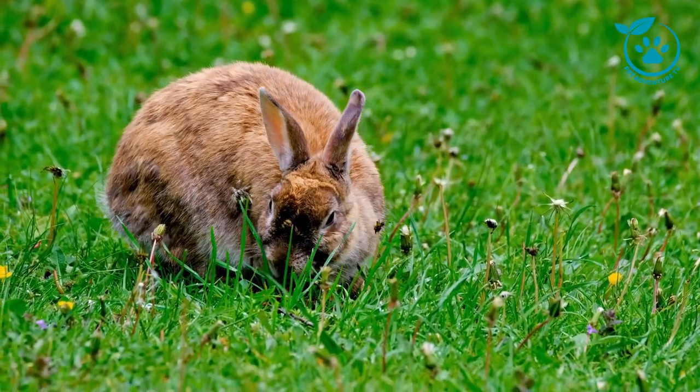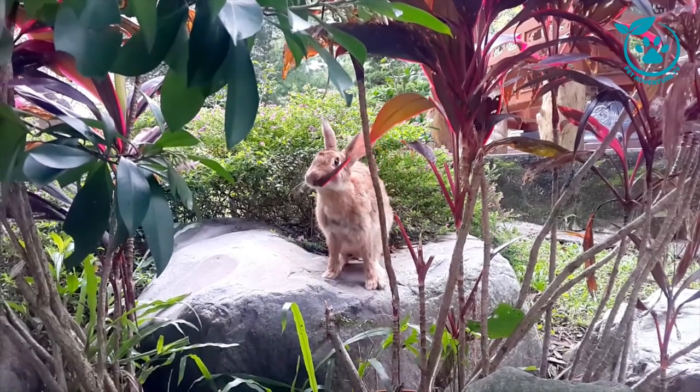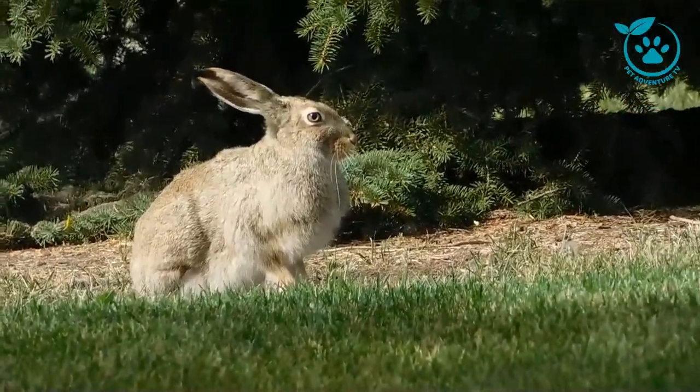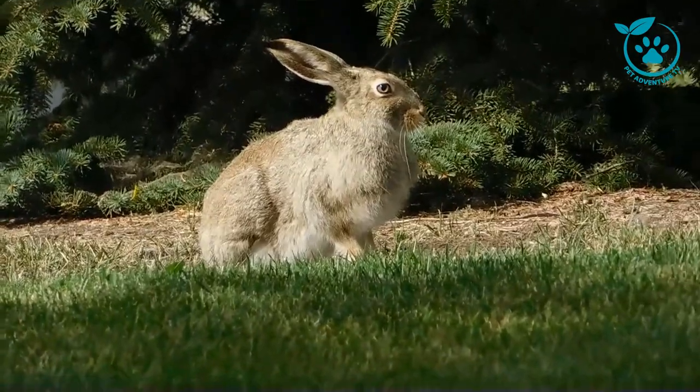A healthy rabbit is a happy rabbit. We'll cover essential tips for maintaining your bunny's well-being, from proper nutrition to regular veterinary care. Learn to recognize common health issues and how to address them promptly, ensuring a long and joyful life for your furry friend.